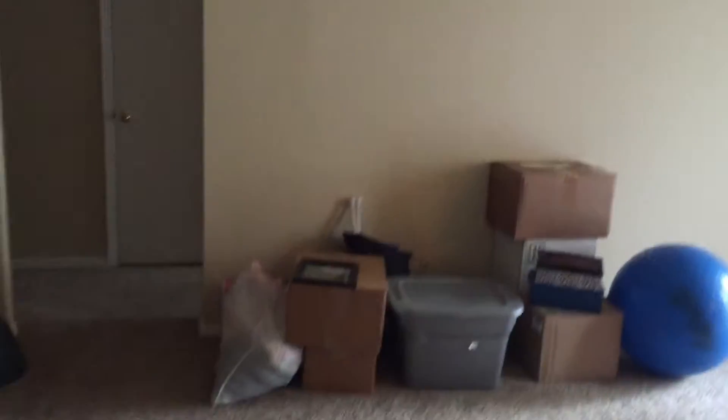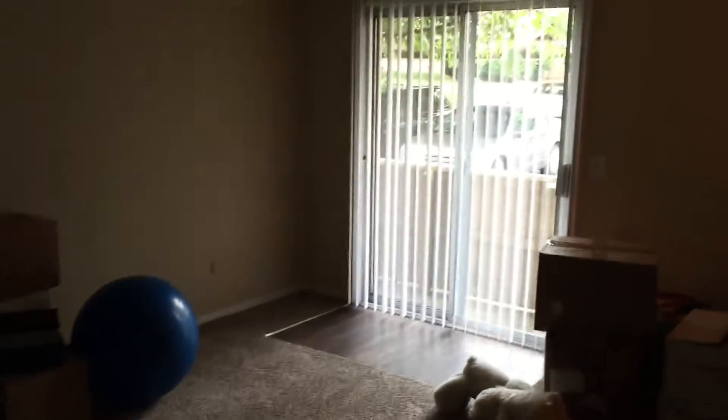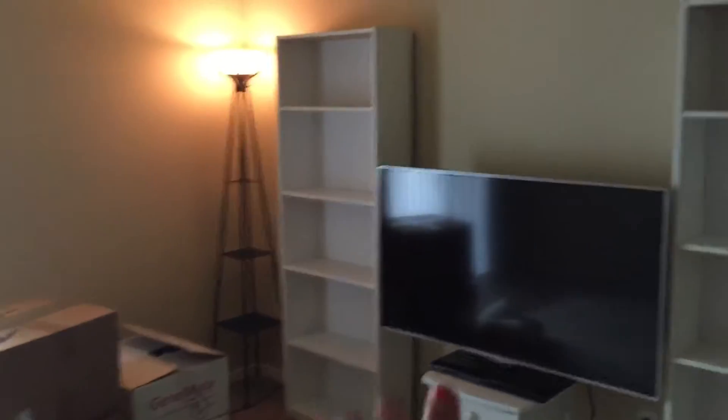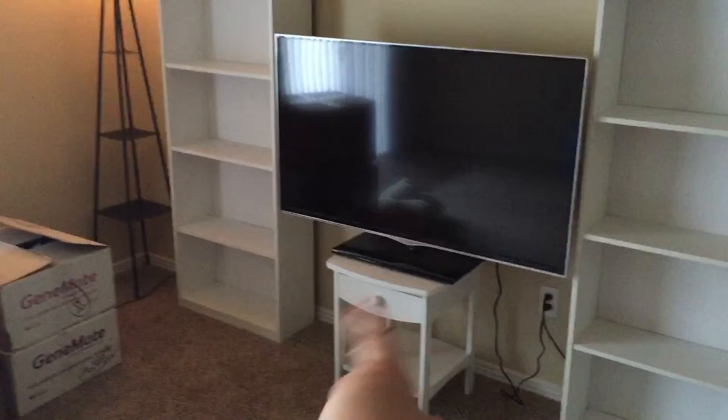So this is my apartment overview. Just moved in, so there's boxes and clutter everywhere. But there's my deck area. I've got a lamp on either side here, bookshelves and the TV, which I'm going to get an entertainment center to go there.